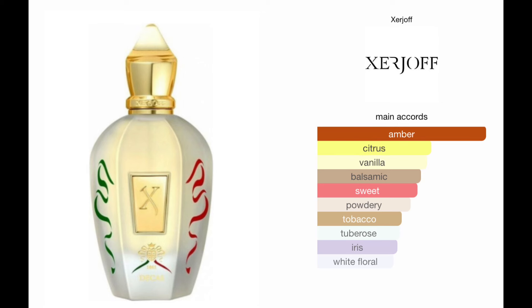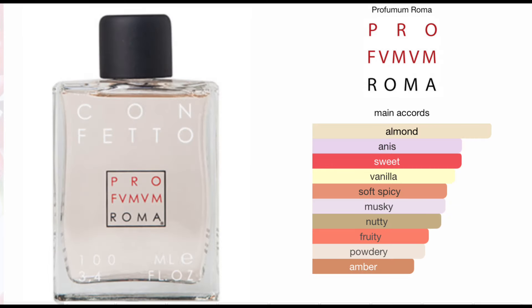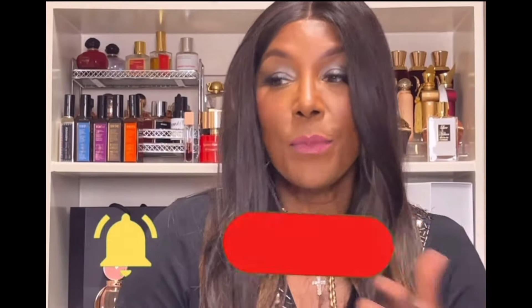The decants I'm featuring are: 1861 Decas by Xerjoff, which has balsamic, citrus, a little tobacco, and vanilla — elements I love; Ahwaz Helwa, which is high on the price point so I need to be careful before committing; Confetto by Profumo Roma, which I love but I love the other Profumo Romas more, so I'm still going back and forth; and Fire at Will by Jovoy — I really want a bottle, but at a good price.